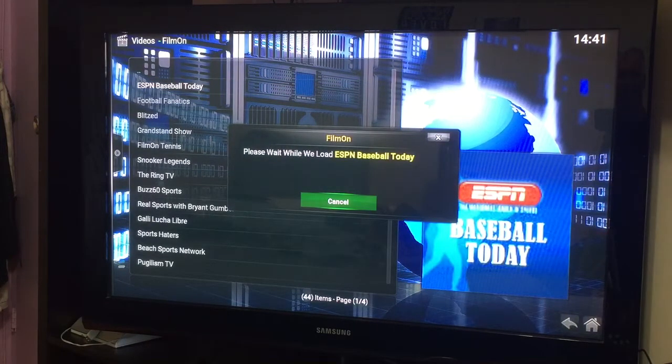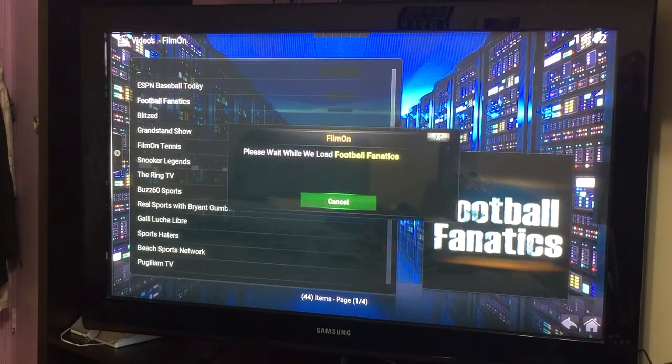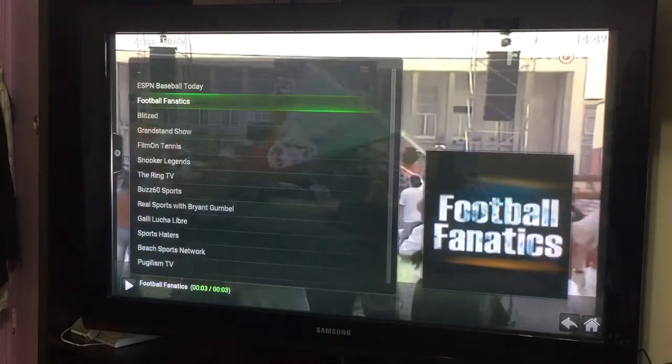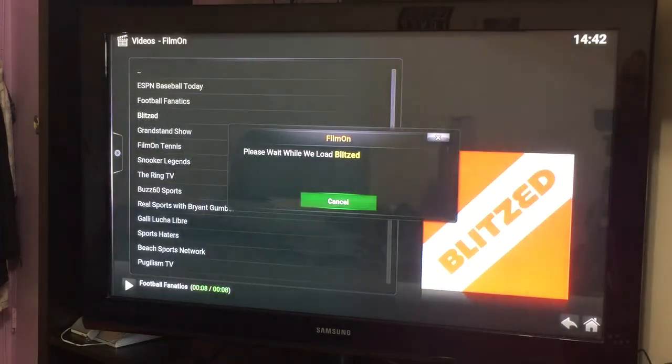For example, sports — no thanks, you don't have to. Now you can start. Please wait while we load. Give it a second. The reason why the other add-on wasn't working very well was because they probably moved the server from the old one to this new one. So this is where you'll go — click on here and try these channels.